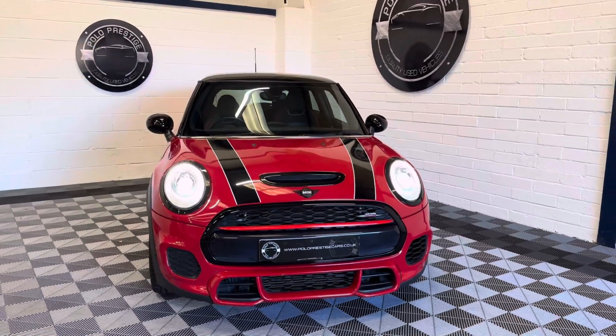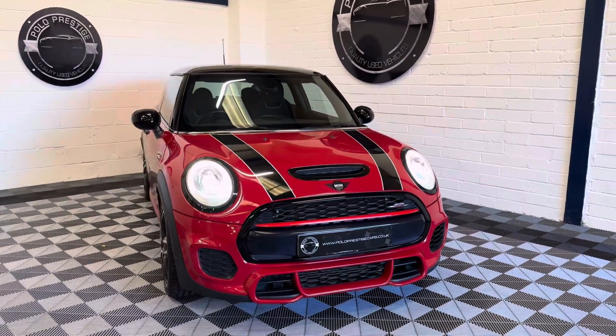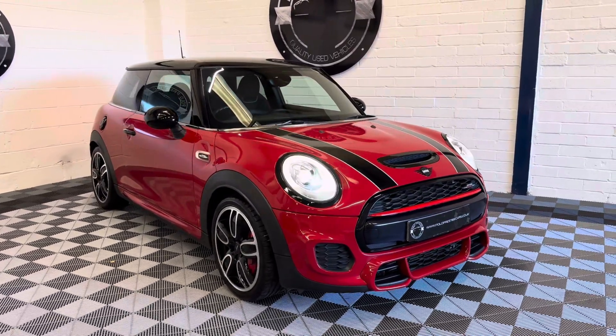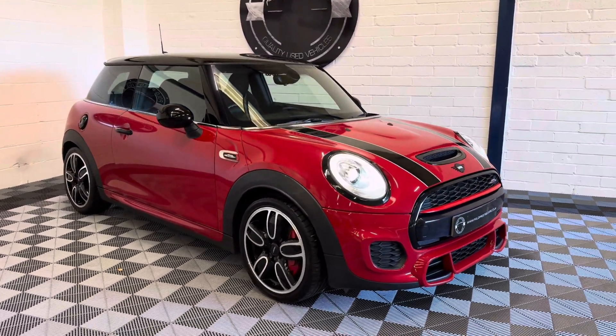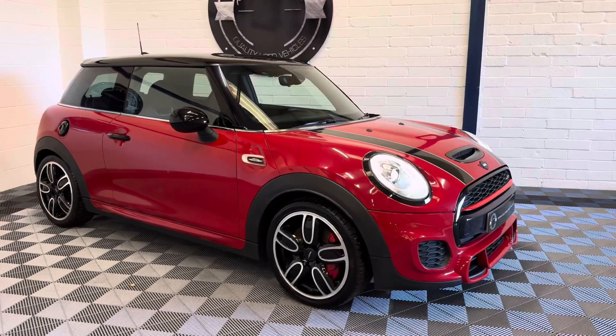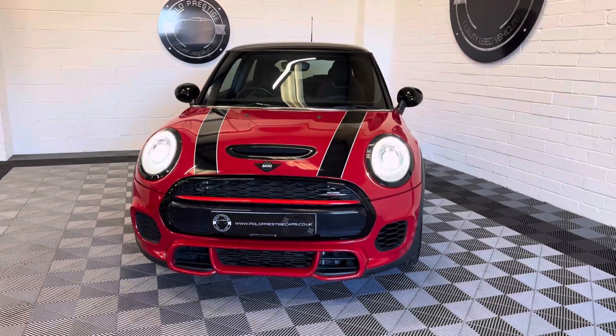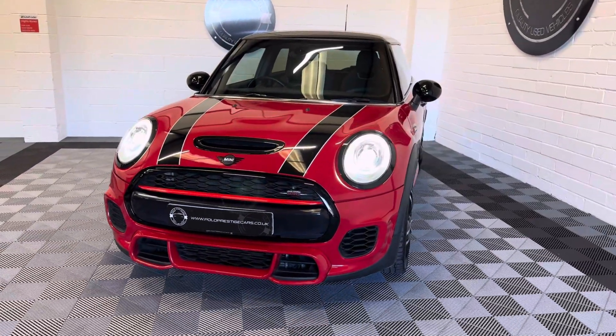Hello there and welcome to the video of our Mini Hatch John Cooper Works. This Mini is a 2015 on a 65 registration and has covered 47,000 miles from new. The car comes with full service history and two keys.